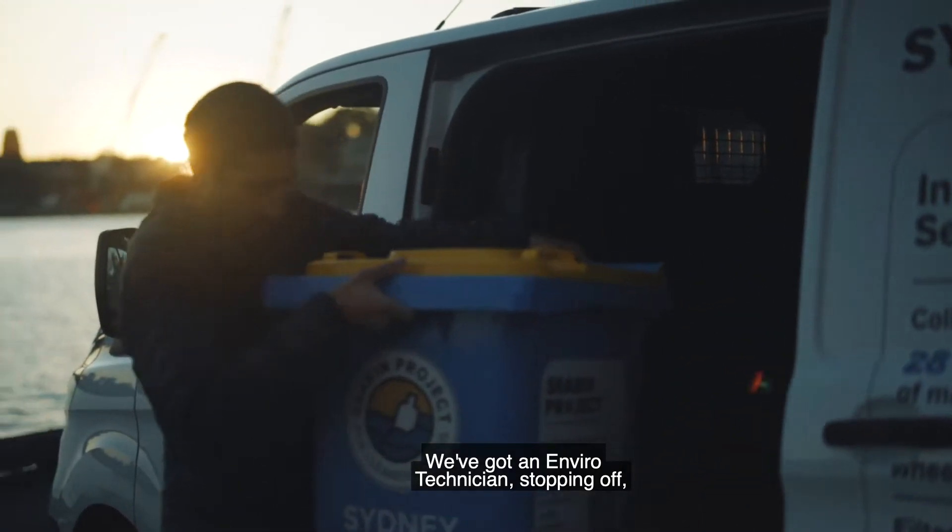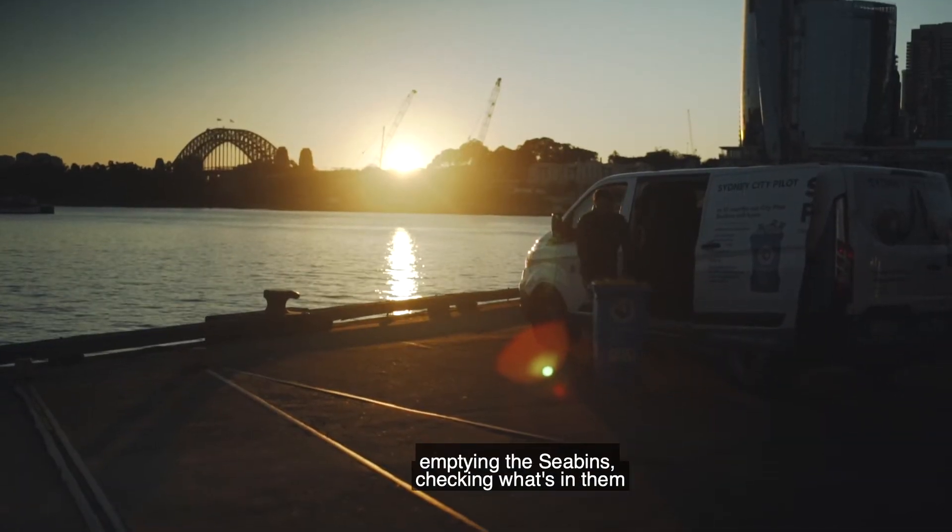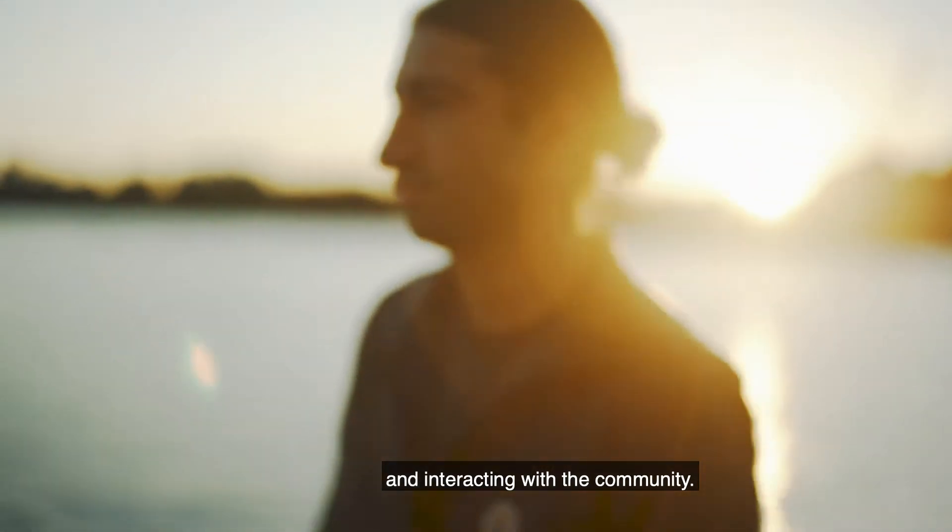We've got an environmental technician stopping off, emptying the seabins, checking what's in them and interacting with the community.